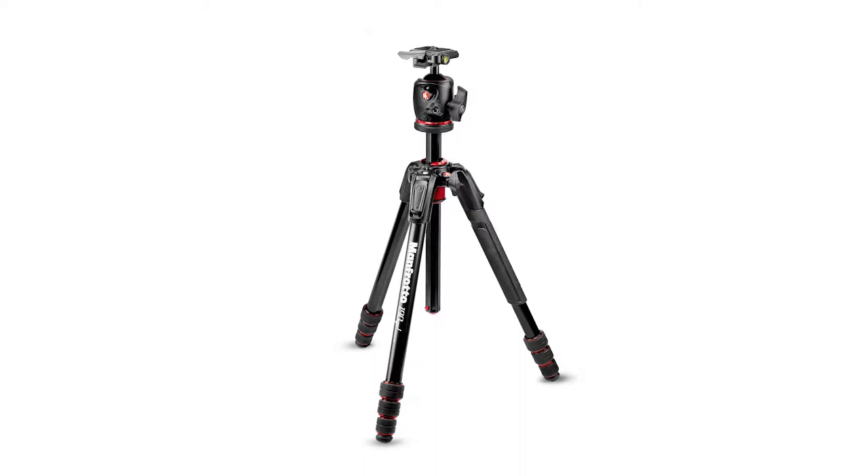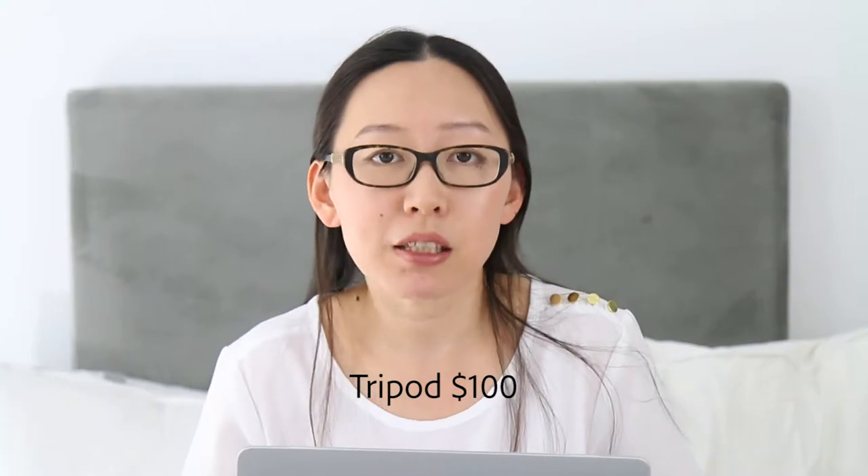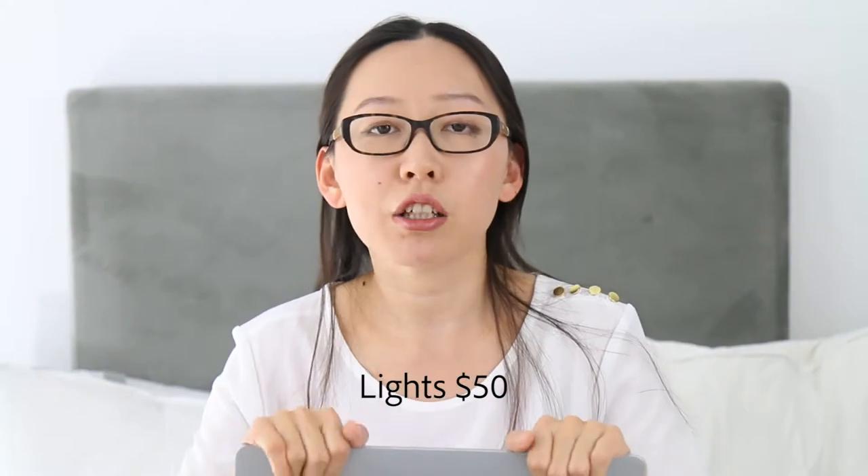Then you need at least three more things. First, a tripod — you don't want the image to come out shaky, unfocused, or wrongly exposed. You want a sturdy, clean, square image, so you need a really sturdy tripod that costs around $100. You also need lights — that's very important. I bought video lights: three units, each with a little tripod and umbrella, very nicely diffused. That cost me $50.